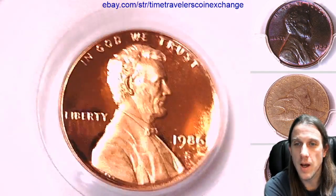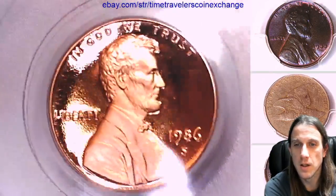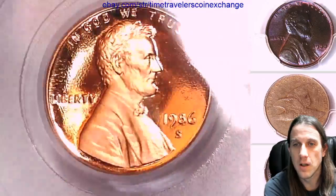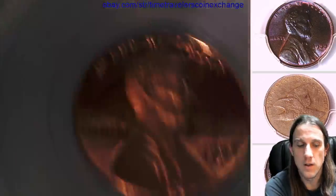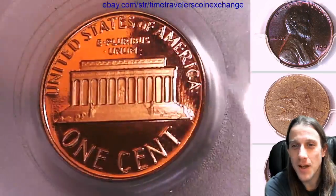We'll take another look at the front of Lincoln here. Let the light dance around on the luster — it's always fun. And we'll take a look at the reverse.